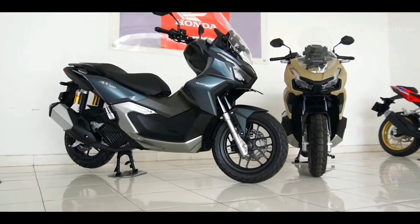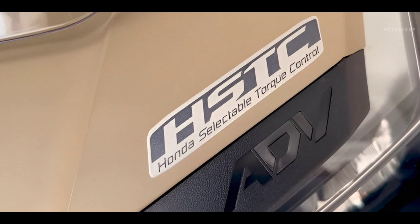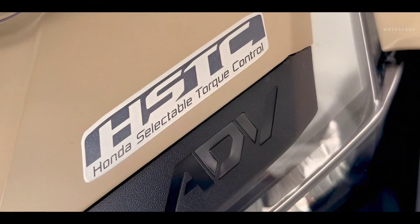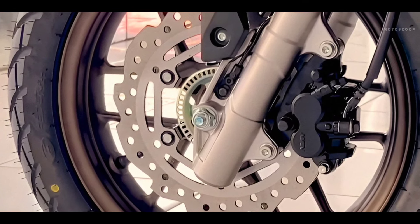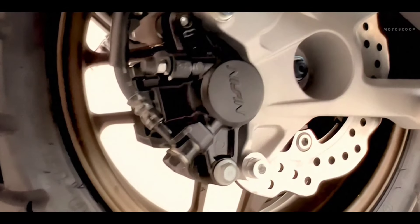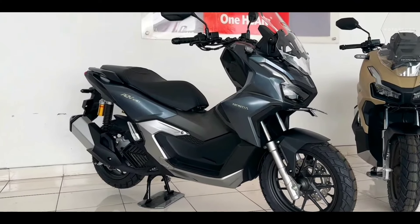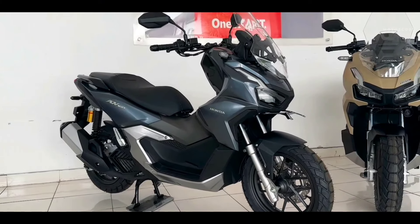at 6,500 RPM. In terms of features, it gets Honda Selectable Torque Control (HSTC) and an Anti-lock Braking System (ABS) with wavy disc brakes. Also, for long-distance riders, the new USB charging port is a convenient addition to this latest model.